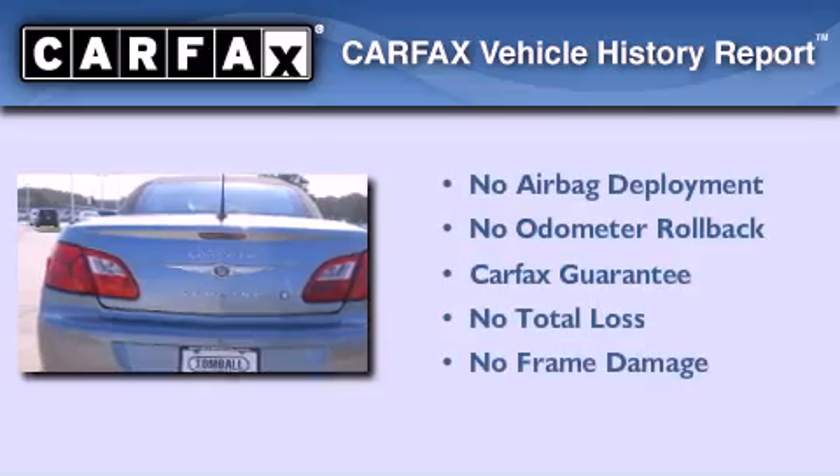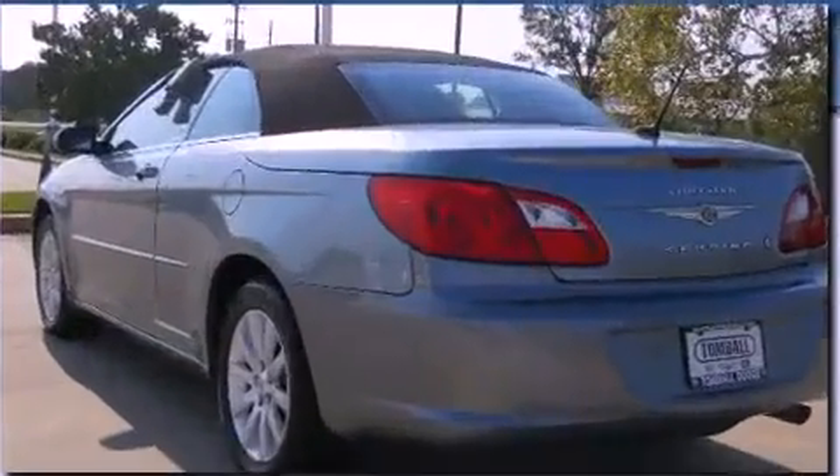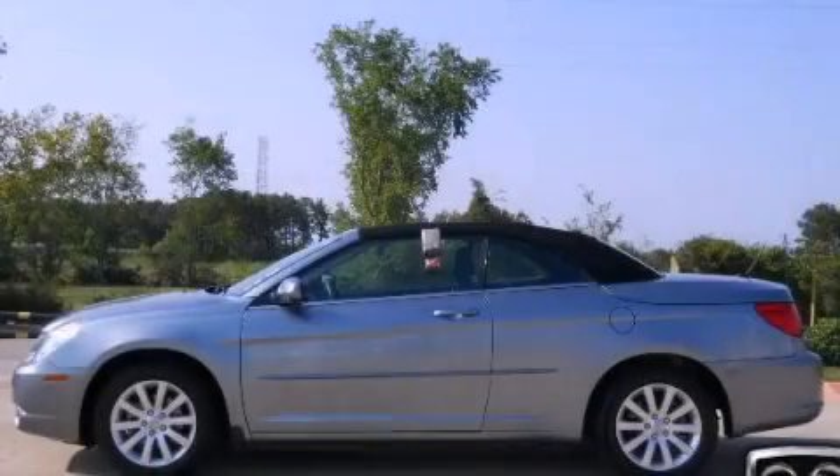Not to mention that this Chrysler qualifies for the Carfax buyback guarantee. This vehicle won't last long at this price — call and arrange a test drive now.